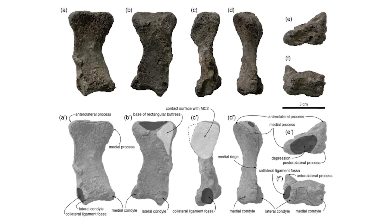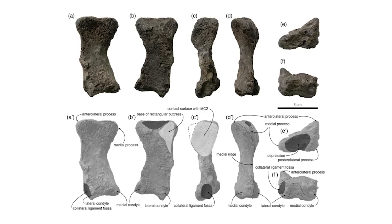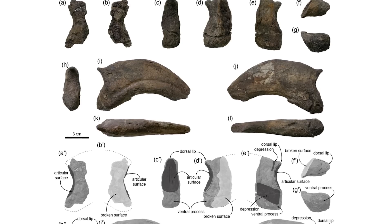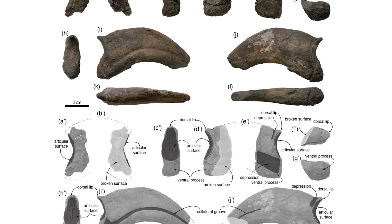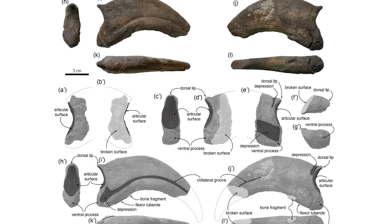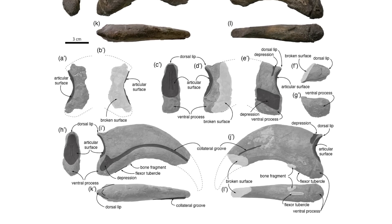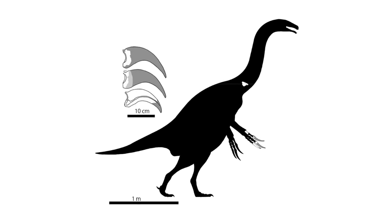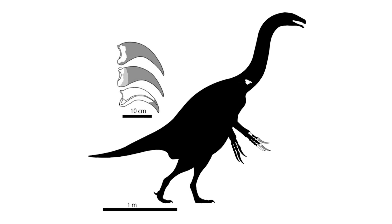The bones known for this new taxon are unfortunately quite fragmentary, comprising just one partial vertebra and a partial right hand, but bits of three claws are included in this material. This allowed for some interesting comparisons between therizinosaur claws to be made, with the researchers finding Paralitherizinosaurus to have quite slender claws with weak flexor muscles, much like Therizinosaurus itself, providing more evidence for the claws of derived members of the group being used to hook and pull vegetation towards the mouth. Interestingly, the new taxon is also the youngest therizinosaur from Japan, as well as being the first to be found in marine deposits in Asia, perhaps suggesting that these dinosaurs were adapted for life in coastal environments.